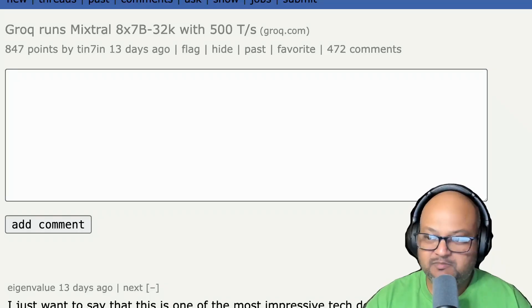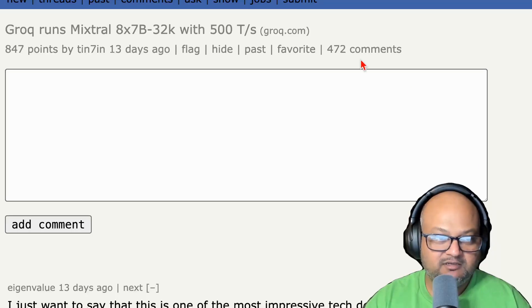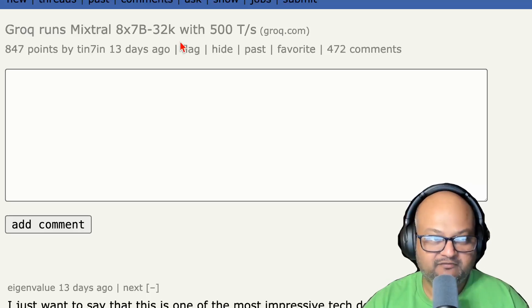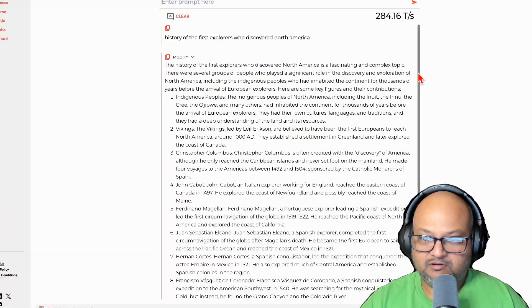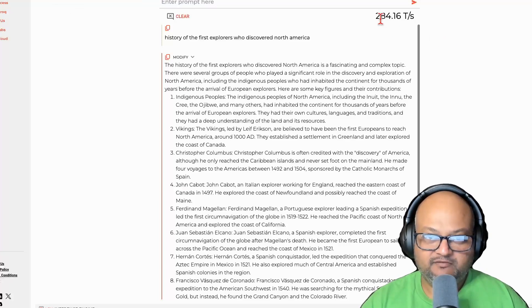Hi folks, welcome back. I hope you're all doing well. So Grok — Grok with a Q — has been in the news lately. It hit Hacker News because it was so blazingly fast at LLM inference. And if you go to grok.com, you can try it for yourself. Right now it just has two models, Llama 70B and Mixtral. But if you try it out, you'll see speeds of up to 300 and sometimes even past 300 tokens per second, which is actually really fast.